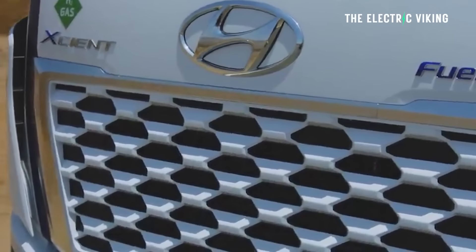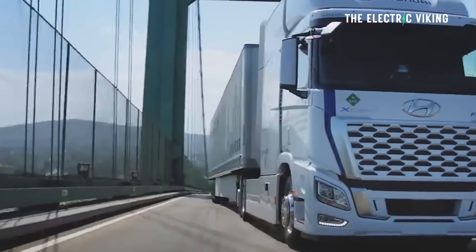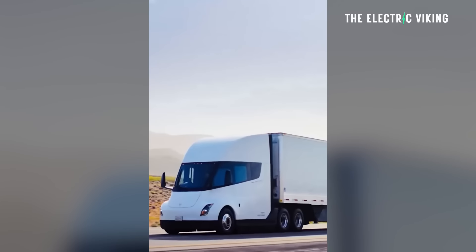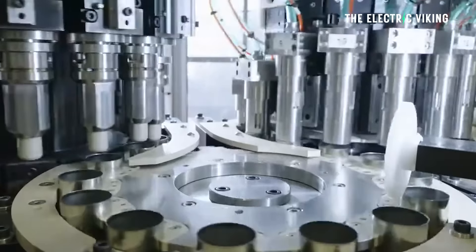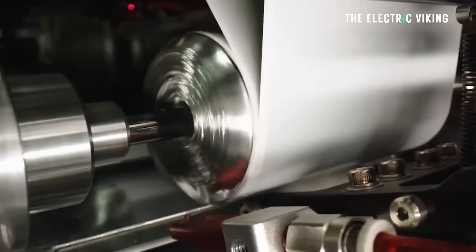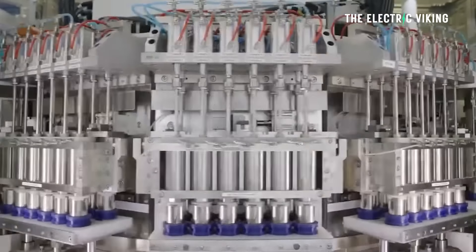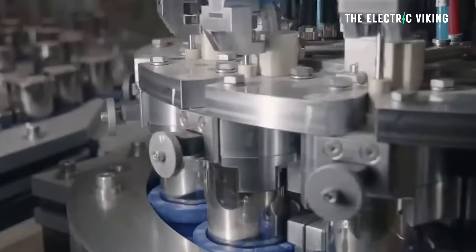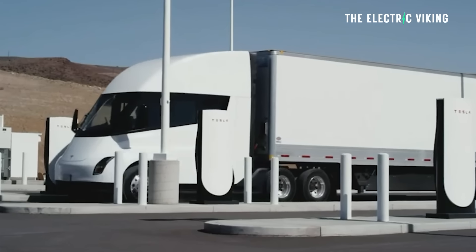I've been saying for a while now, hydrogen trucks — I know there's a lot of people who believe that they will be a thing, that they will take over the industry. But I think that ship has sailed. The technology is just too good. 1.2 megawatt charging, semis like the Tesla semi that can do 500 miles — that's actually yesterday's battery technology. Today's battery technology is much higher energy density, with newer, better batteries than those 4680 cells. A few years from now you're going to see semis getting 600 to 700 miles of range, capable of charging at these kinds of speeds.